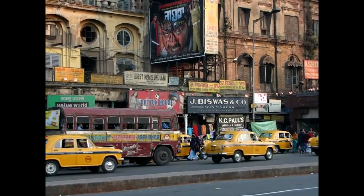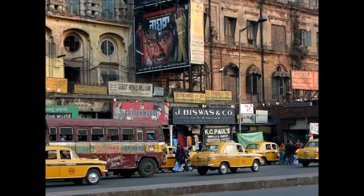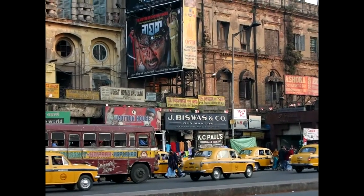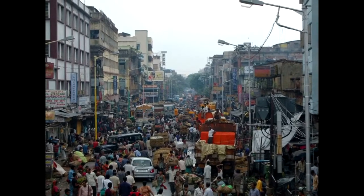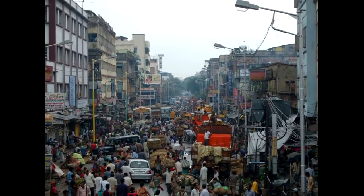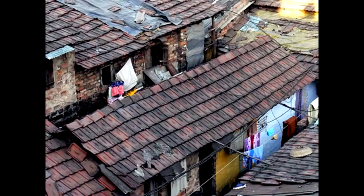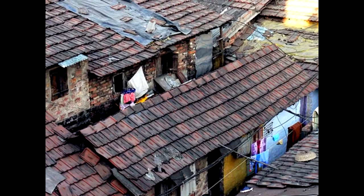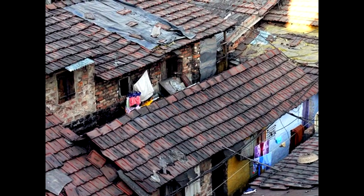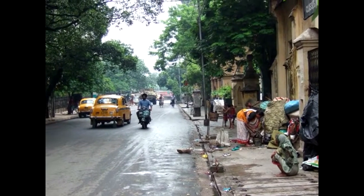Let's move on to the streets of Calcutta today. The typical ambassador cab. They're tremendously crowded, and in the 1990s I was in a wheelchair — it was hard work getting around. Some of the poorer areas; there are a lot of these areas in Calcutta. A typical street scene.